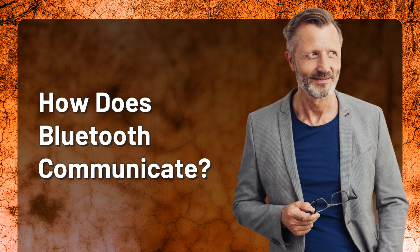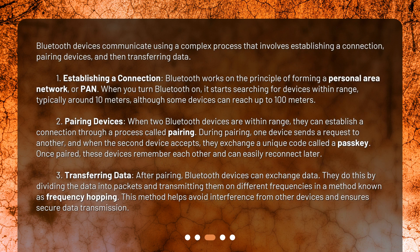How does Bluetooth communicate? Bluetooth devices communicate using a complex process that involves establishing a connection, pairing devices, and then transferring data. Bluetooth works on the principle of forming a personal area network, or PAN. When you turn Bluetooth on, it starts searching for devices within range, typically around 10 meters, although some devices can reach up to 100 meters.